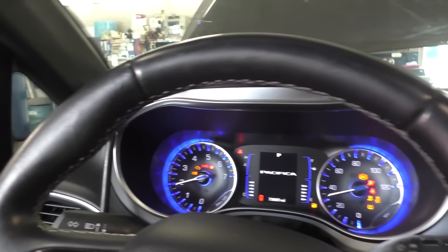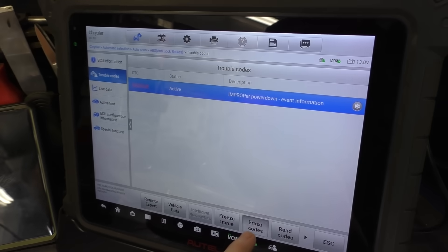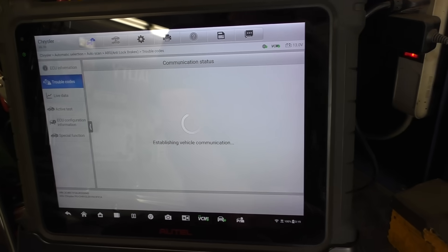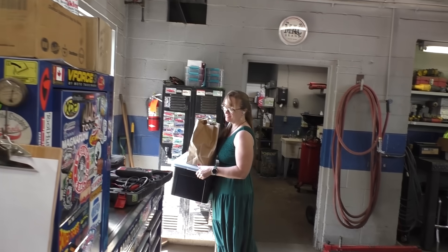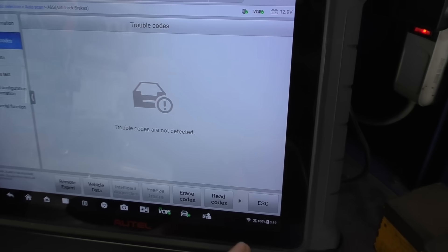We cycle the parking brake one more time — apply and release. Now let's go see if we can clear that code, since it should now recognize the position of the parking brake. Back when I was a kid, parking brakes had cables — at least that's what everybody says. Let's see if we can erase the codes now.